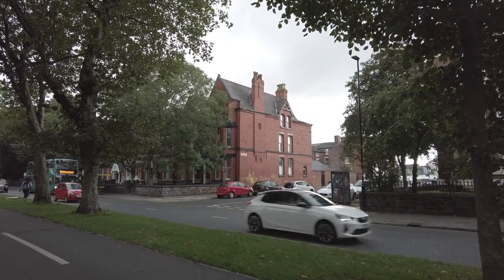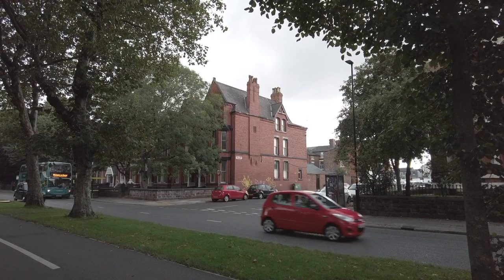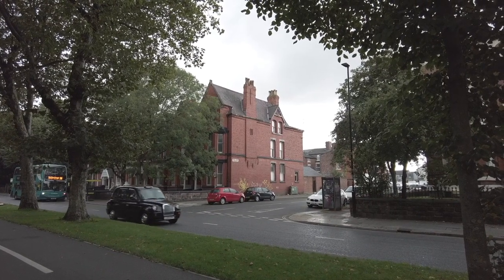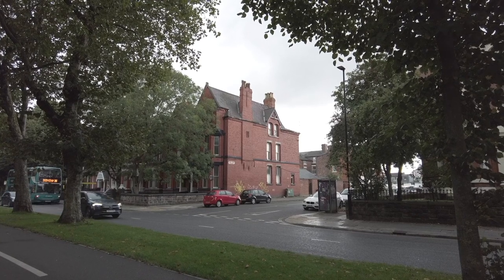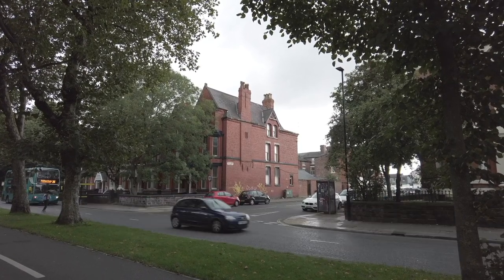We're looking at High Park Street here and this and other streets on this side of the road are going to be included in a further video. Collectively they are known as the Welsh streets.